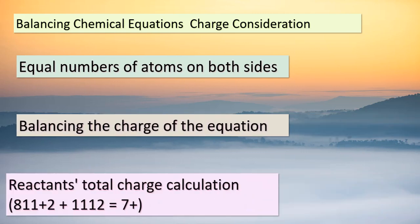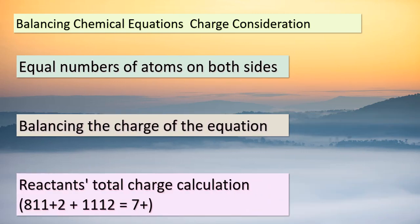Hello again, dear students. Today's lesson delves deeper into the intriguing realm of balancing chemical equations. We've already learned about balancing the number of atoms on both sides, but there's another crucial aspect to consider: charge balancing. Take the equation on the screen as an example. On the reactant side, the total charge is calculated as 7+. On the product side, the total charge is 2+. To equalize the charges, we need to add 5 electrons to the reactant side. This process ensures that not only the atoms but also the charges are in perfect harmony. Balancing equations is like solving a puzzle where every piece needs to fit just right.